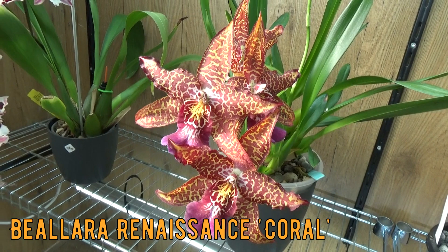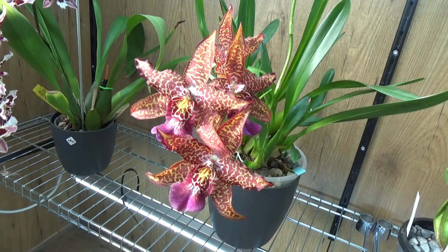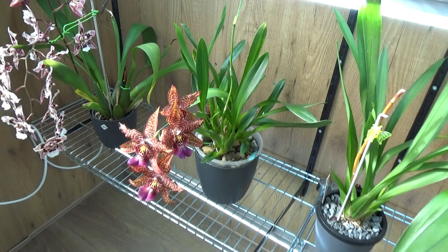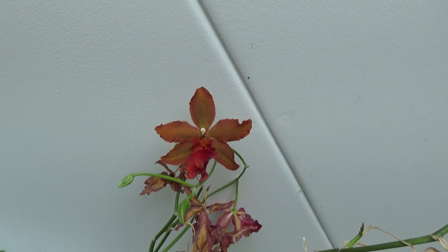Then we have this beauty — so nice with a little bit of sunshine on the blooms. Look at the pattern here — stunning, such a stunning bloom plant. This one is really growing really well, so if it goes well we might expect some larger spikes.